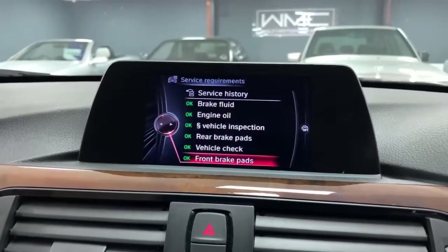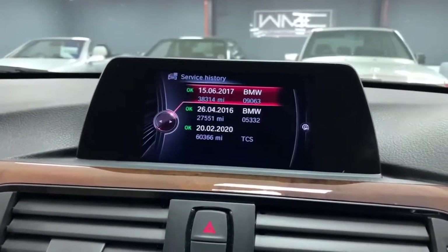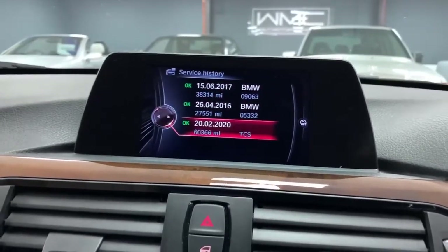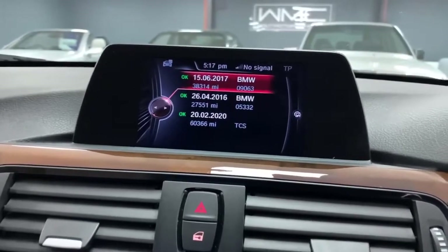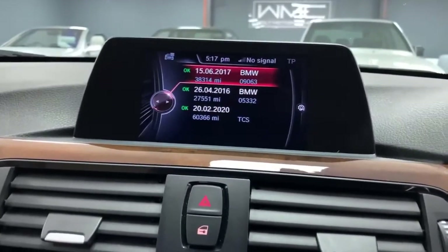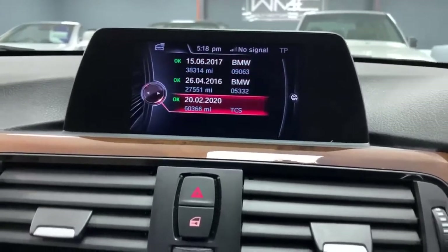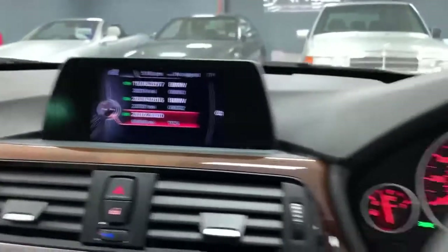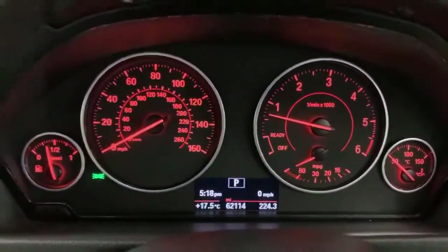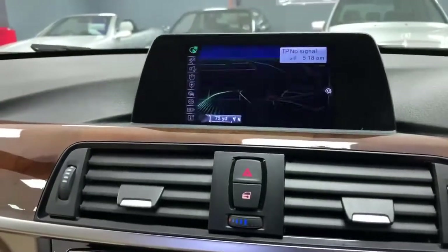Everything is in good order. On the service history, we have three recorded services: 2016, 2017, and 2020. There are also several invoices for further servicing and work in the folder not recorded on the car's service book. The car was last serviced at 60,366 miles and the current mileage is 62,114, so all good in that department.